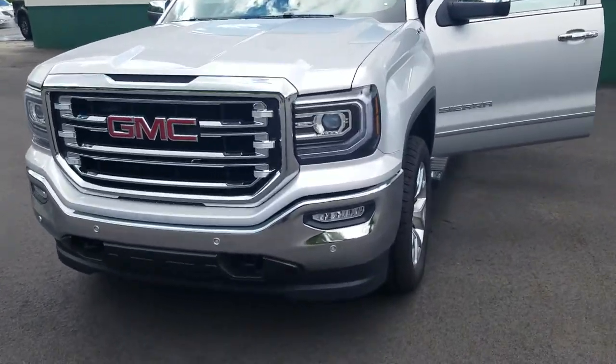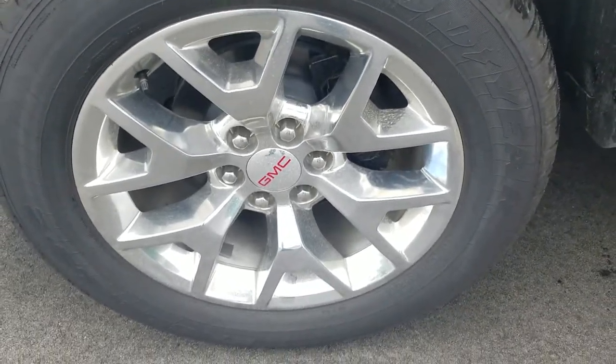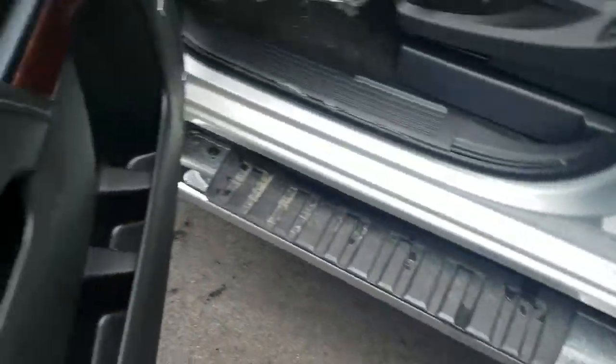Hey, how's it going? Greg here from Wears Buick GMC. Just wanted to send you a quick walk-around video of one of the new 2017 GMC Sierra 1500s that we have here in stock.